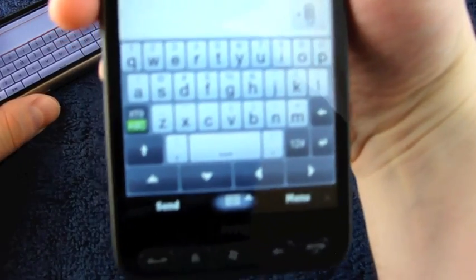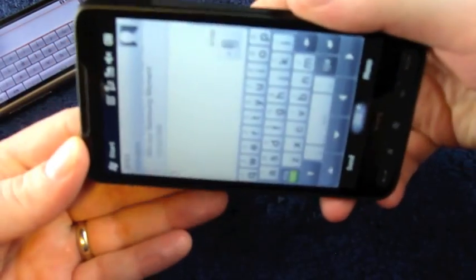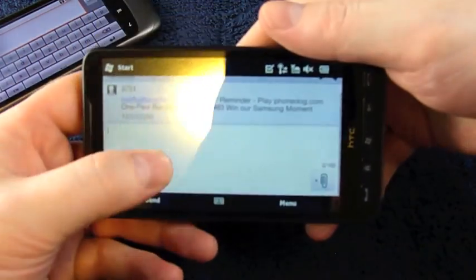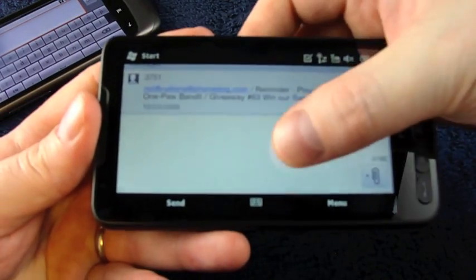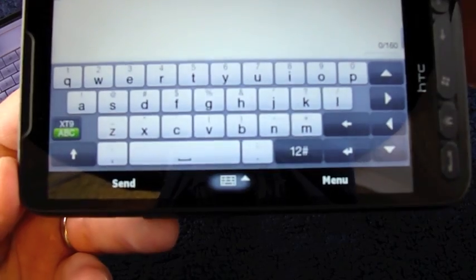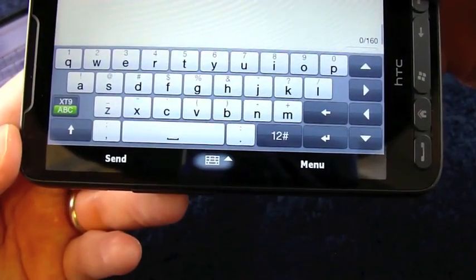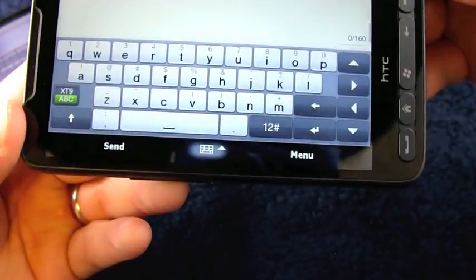One area where the HD2 has it all over the Nexus is with this gorgeous Sense keyboard. If you've never used HTC's Sense keyboard, you are truly missing out. It's my favorite virtual keyboard available on any phone. It's amazing. It's beautiful. It's comfortable. I can't say enough good things about it. I love it.